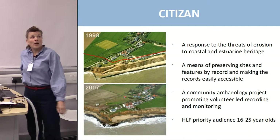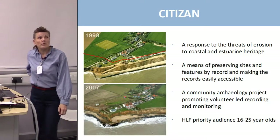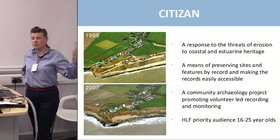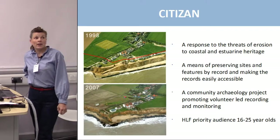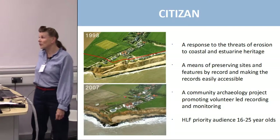CITIZAN is a response to the threats of erosion to coastal and estuarine heritage. It's a means of preserving sites and features by record and making those records easily available.